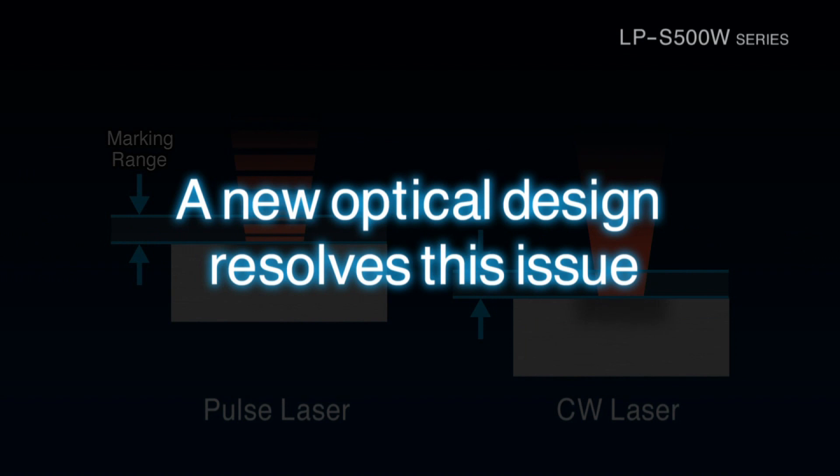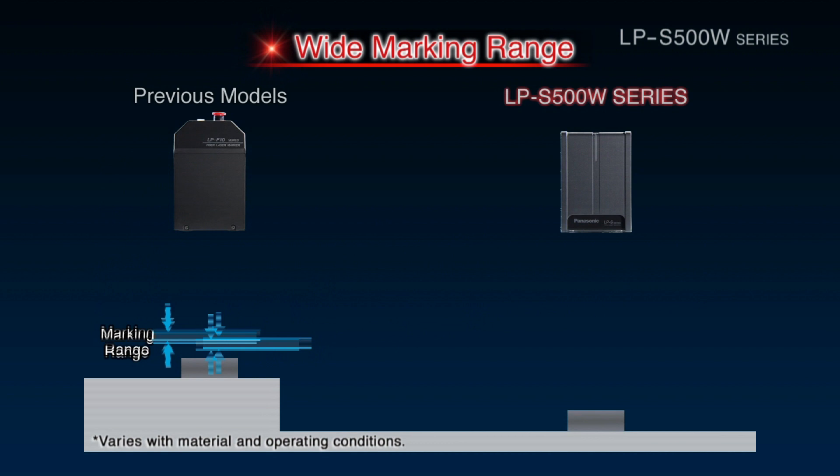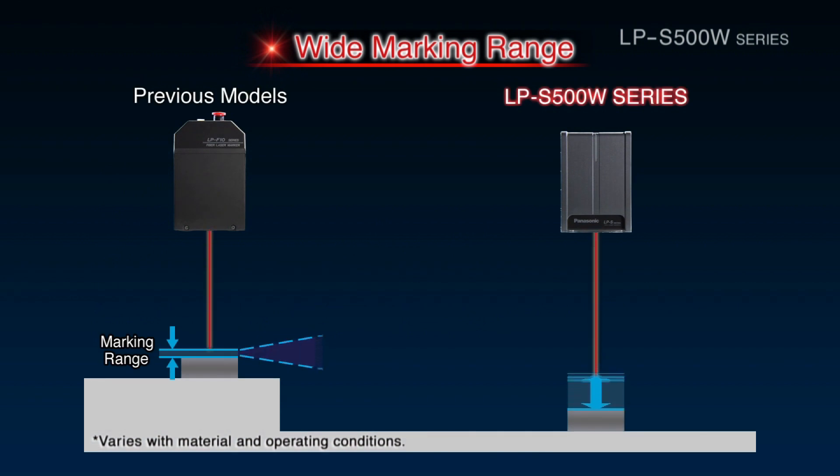The LPS 500W Series features a new optical design that resolves both of these issues. Bringing together technology developed over many years, it delivers a marking range that is 10 times as large as previous models.